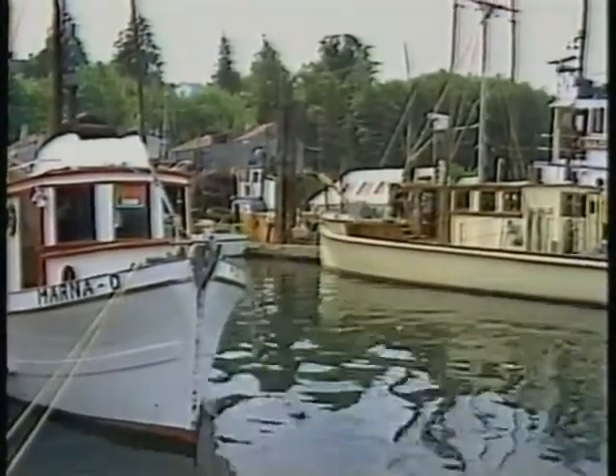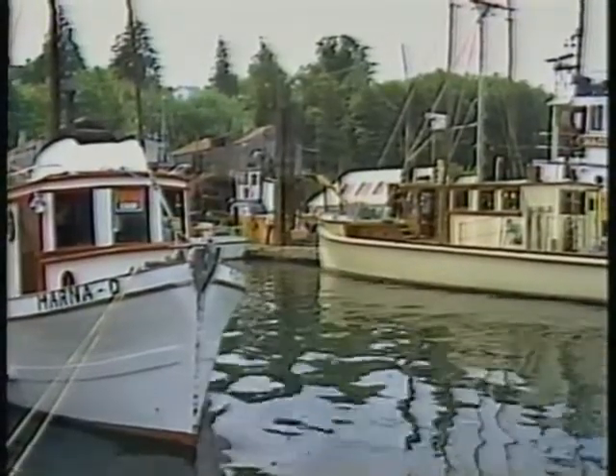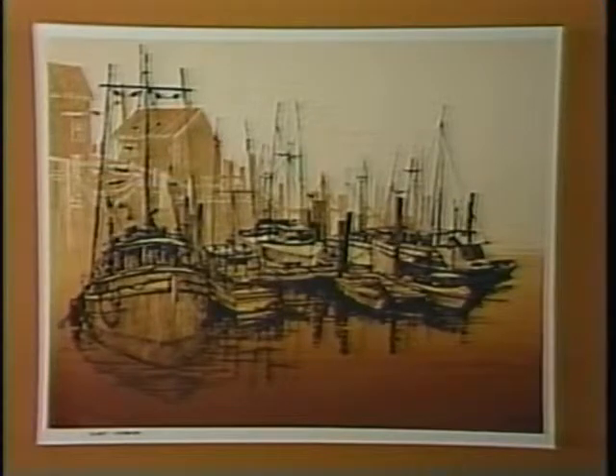Roger is in the driver's seat now when he travels to scenery like this, and there are many who feel he's also in the driver's seat as today's finest Northwest silkscreen artist.